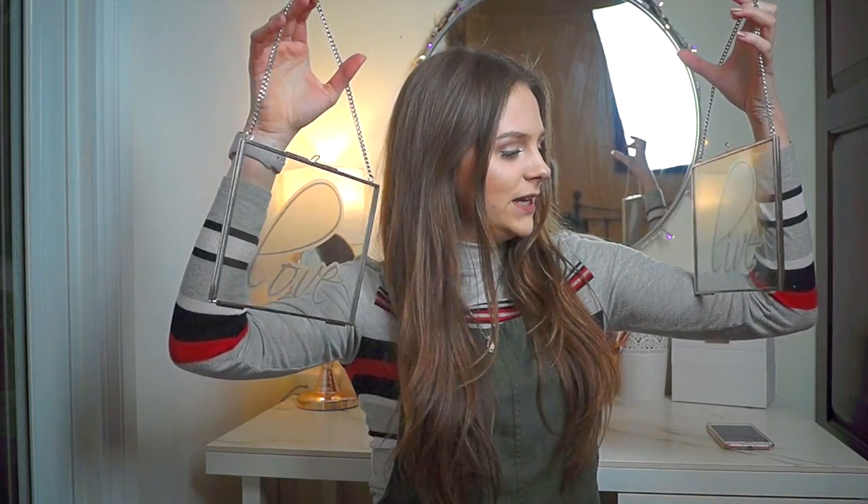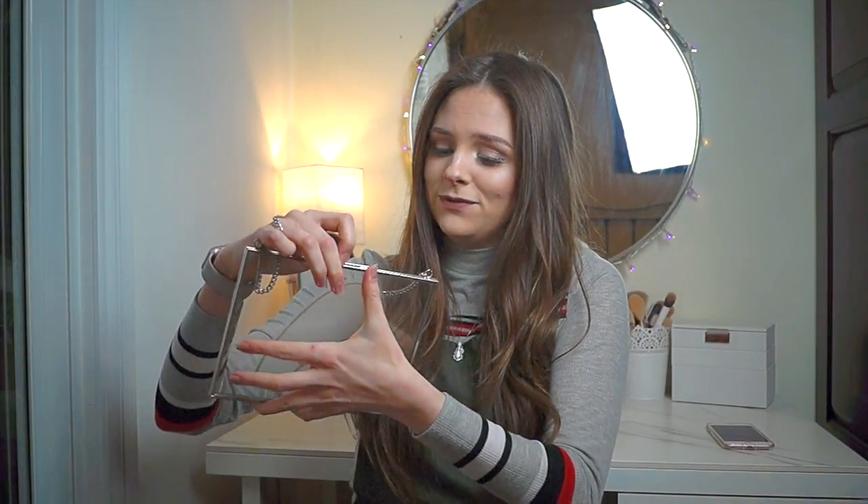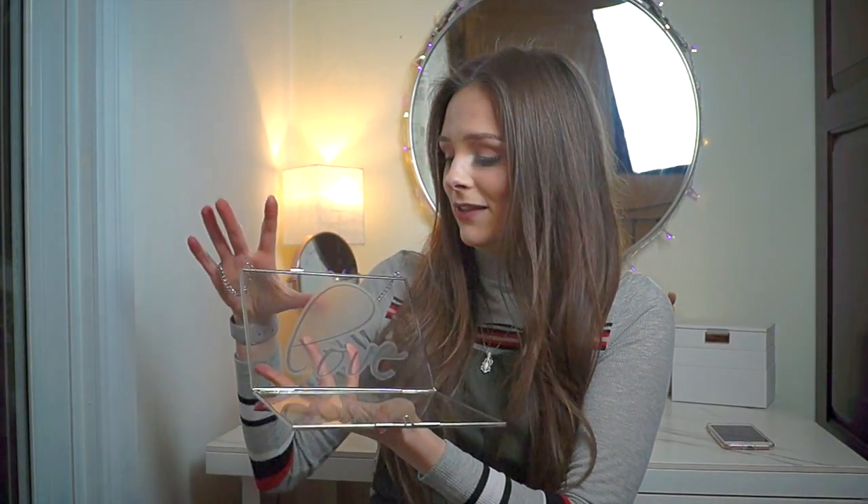Here are some little frames — these are actually sold clear, but I've popped 'live' and 'love' in there. I think they're really sweet. You can put anything in here — you could press some flowers, you could pop some pictures in there. I just think they're so beautiful. What you do is you just open them up like that, pop whatever you like in them, close them, and then pop them on the wall.